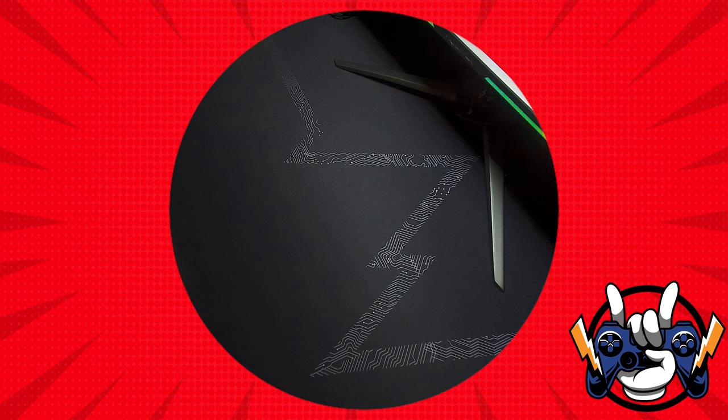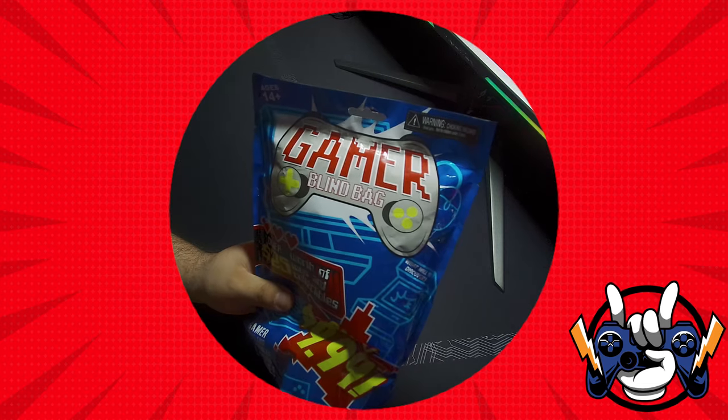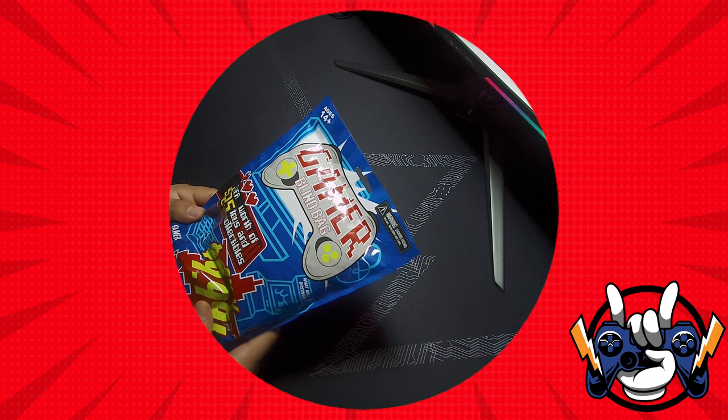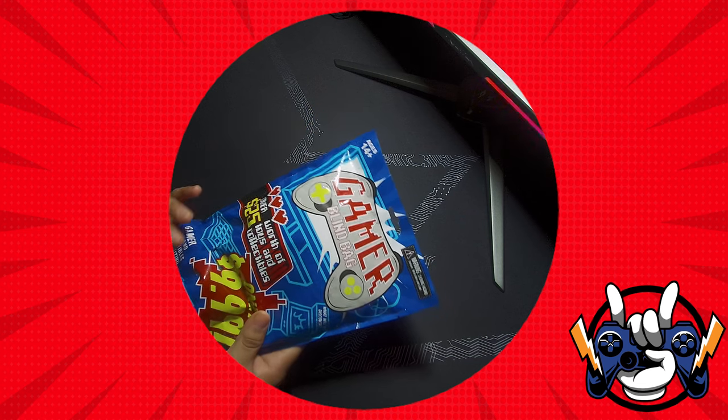Hey, I'm Sir Zha and welcome to PYWG — that's Play Your Way Gaming. Today we're going to be talking about something we got from Best Buy called the Gamer Blind Bag. It says over $25 worth of toys and collectibles for only $9.99.